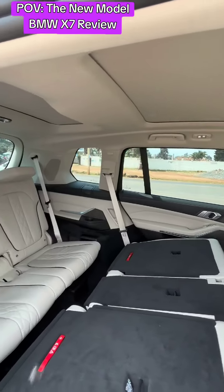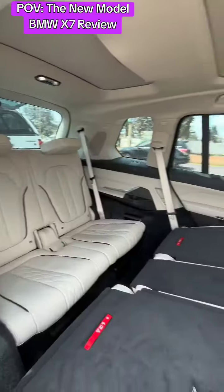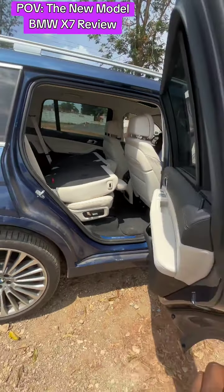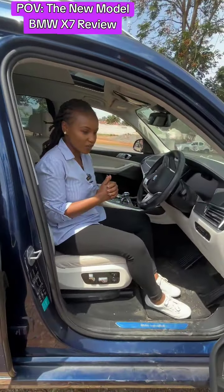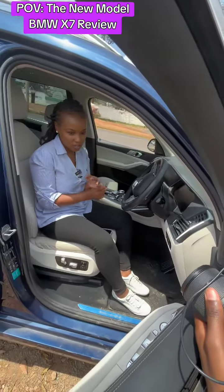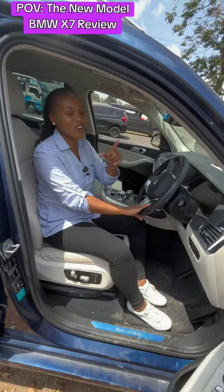Now the cost of importing this car will range from 15 million all the way to 17 million Kenyan shillings, depending on the specs that you're looking for, the desired mileage, and also the desired grade.